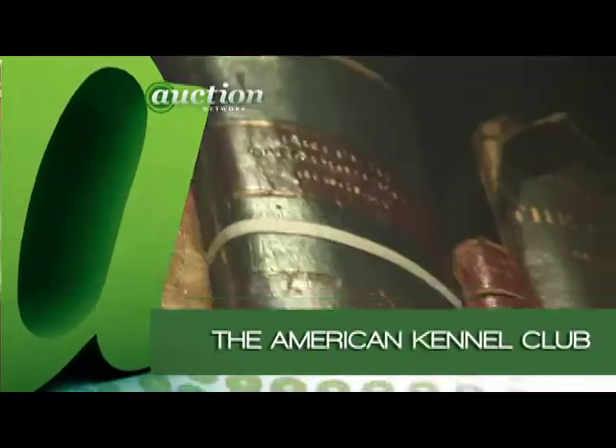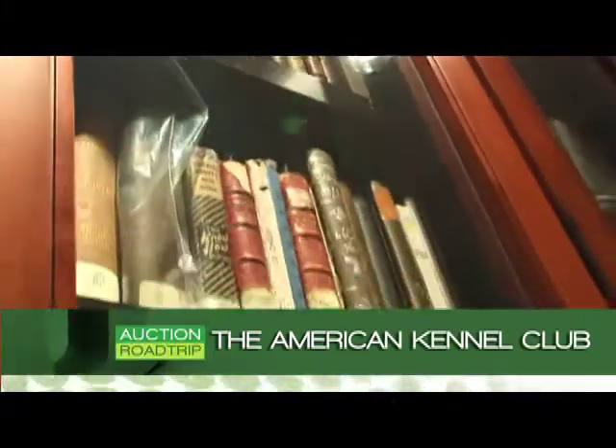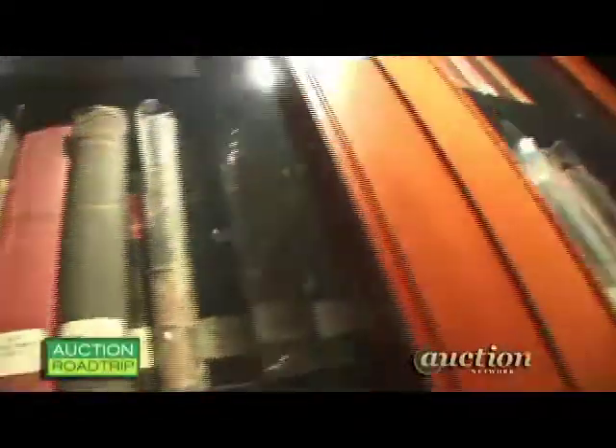This here is our rare book collection. We have books going back to the 1600s here — for breeds and about the dog industry — and just all sorts of different encyclopedias, fiction, non-fiction. It's really quite a nice collection; it's one of the largest in the world.